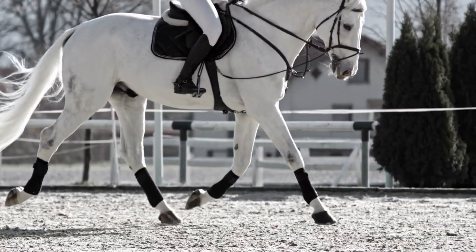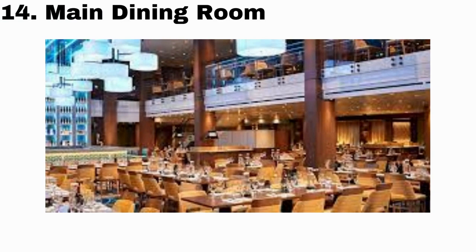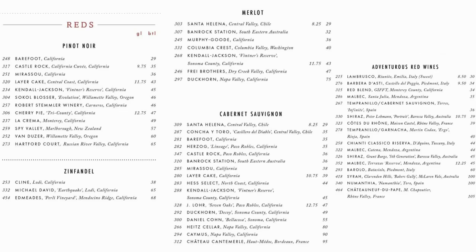Number 14 is everybody's favorite — the main dining room. Everybody thinks of it as a great place to get delicious food, and while that's correct, don't forget that you can also get delicious drinks. Do yourself a favor and grab one.